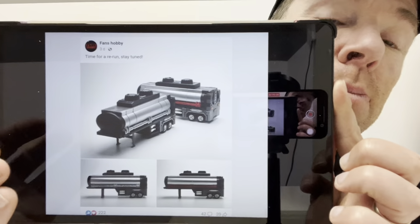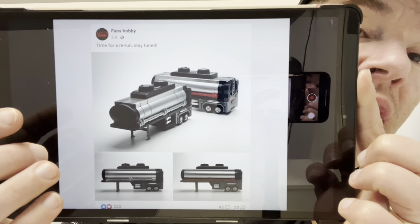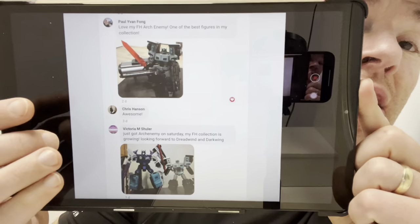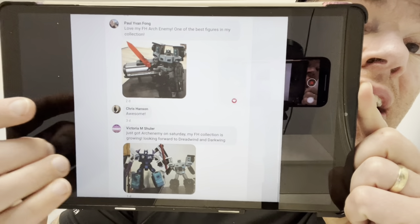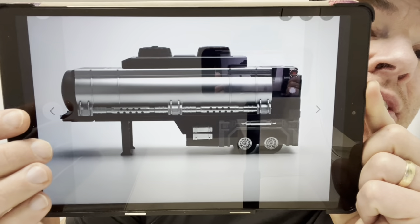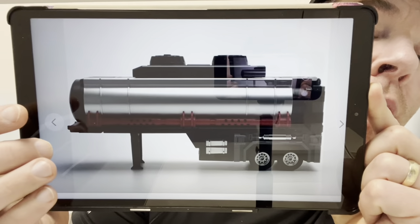I've been back on the Fans Hobbies website and it says 'time for a rerun — stay tuned.' The names I would know these by are Laser Prime and R.I.D. Scourge. Thanks to someone in the comments, it looks like the name is Fans Hobbies Arch Enemy, and they're saying it's one of the best figures in their collection. It looks like they're going to be reissuing and re-releasing these, so I'll keep you posted with more images as they come.